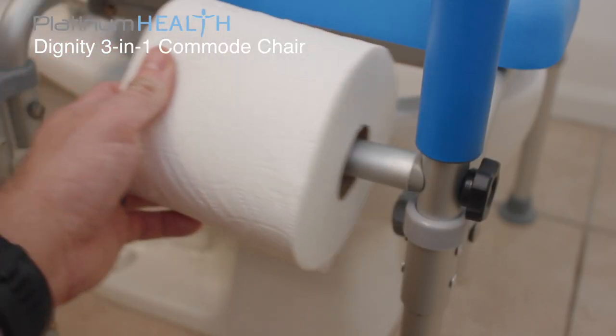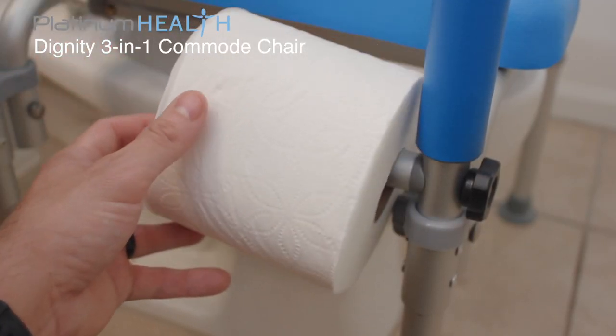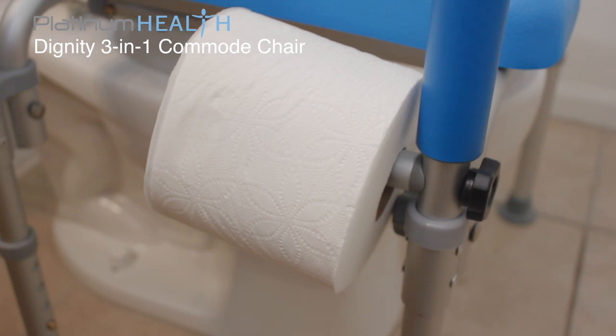An integrated toilet paper holder provides convenient access and prevents users from reaching out, creating a possible fall scenario.